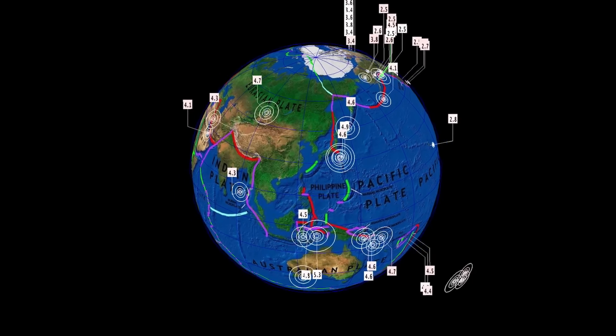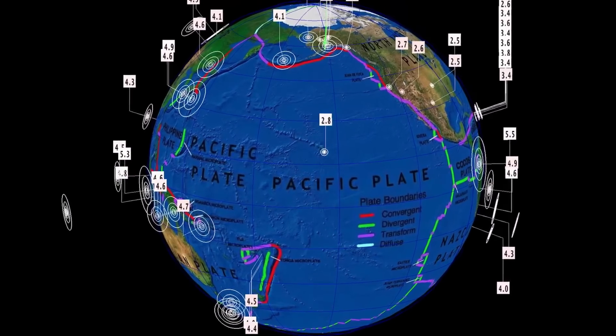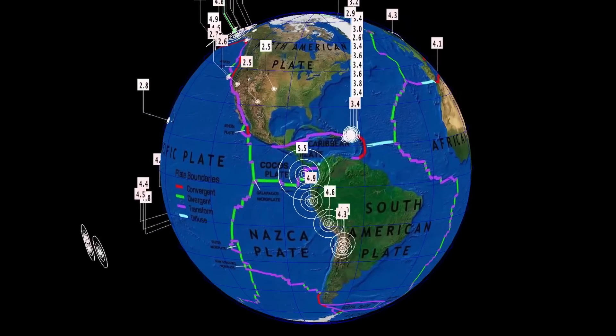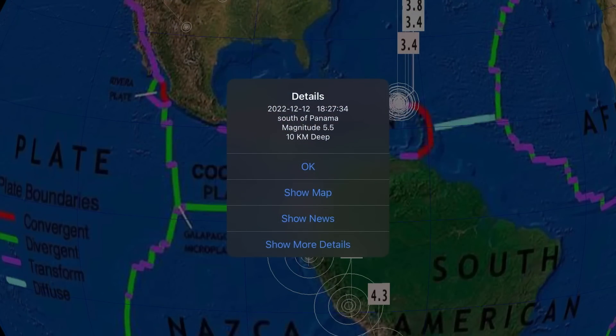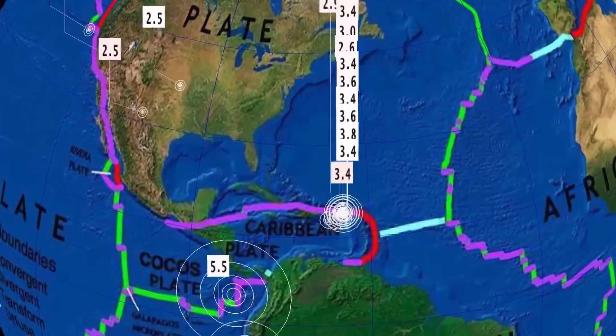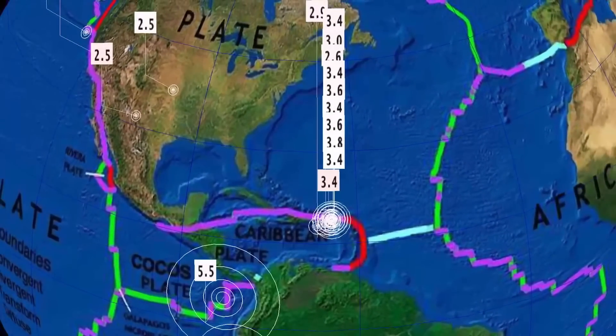Now let's have a look at earthquakes across the world. We're still at pretty low numbers right now — 180 earthquakes across the USGS map. The largest earthquake was a 5.5 in Central America, south of Panama, at 10 kilometer depth. This was a forecasted region, but I'm expecting something larger to come. Quite a bit of activity resonating here.